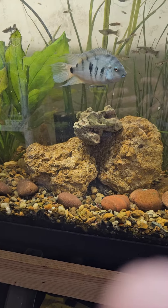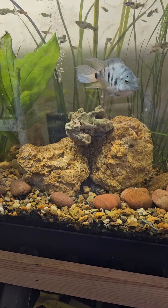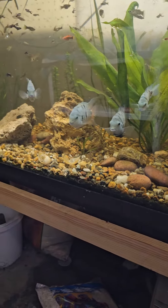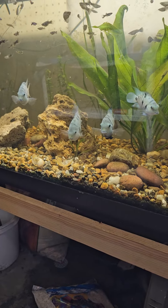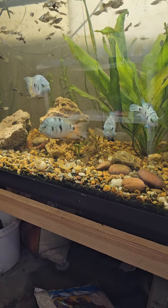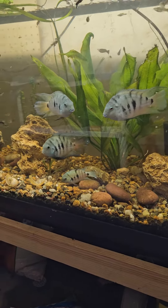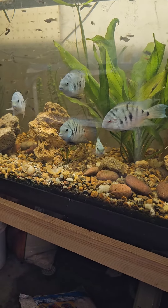Here's the Honduran red points. Got them out of the 40 breeder into the 75 gallon. Now it's time to make some babies. They've been too busy eating guppies in the last week. They've been in here about a week now I think.